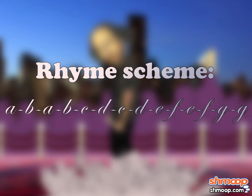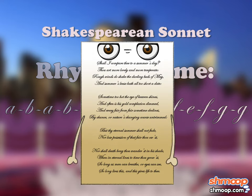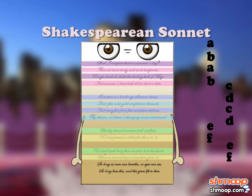In a Shakespearean sonnet, the rhyming pattern is A-B-A-B-C-D-C-D-E-F-E-F-G-G. Or, to express that in terms that aren't a hodgepodge of letters, the lines that rhyme with one another in a typical English sonnet are the first and third, the second and fourth, the fifth and seventh, the sixth and eighth, the ninth and eleventh, the tenth and twelfth, and finally the last two. Any deviation from that structure and you no longer have a sonnet, sorry.